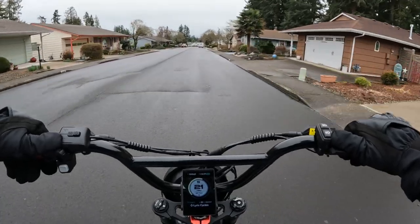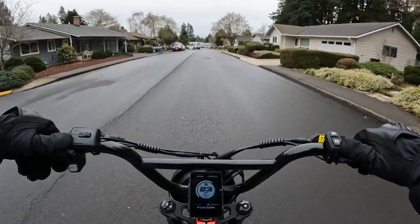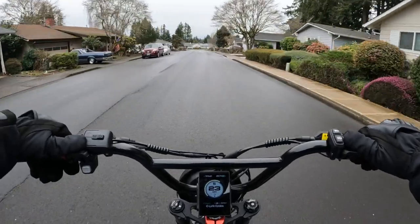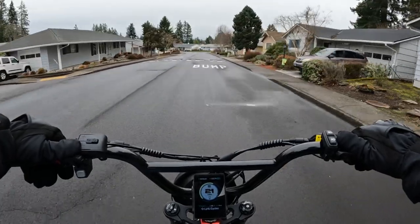So if you had that much to spend, where would you put your money? Would you buy a REV 1 or would you buy something else? What would you do?